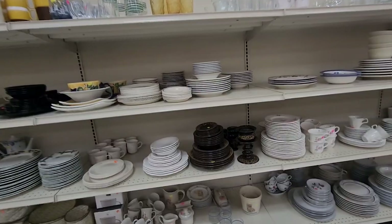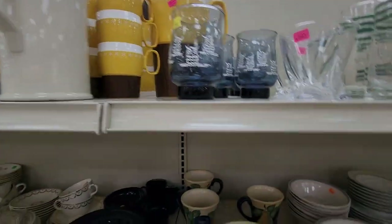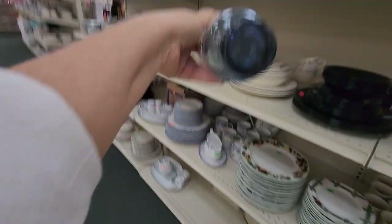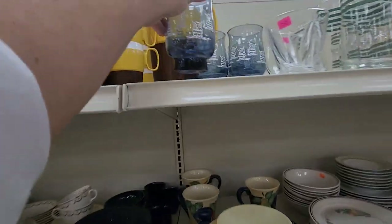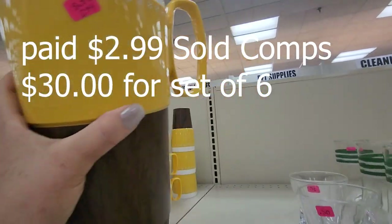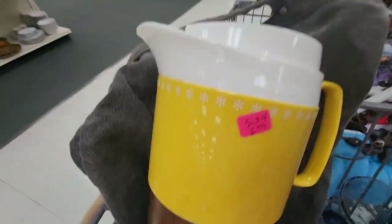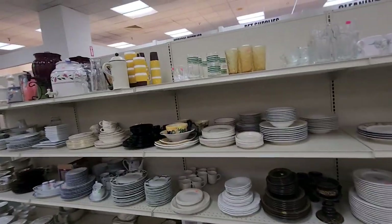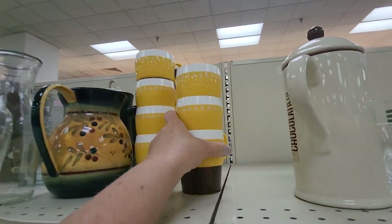Oh my gosh, look at the owls! I love this — how adorable are these? Are these Libby? I believe they are Libby — yeah, they're Libby. I'm gonna grab these, they are cute. This is a set of 14, guys — yes please! I could put that in my camper. Look at the price — you thought I was joking about this place. I'm telling you, you have to come check it out. You find the greatest little finds in the world here.